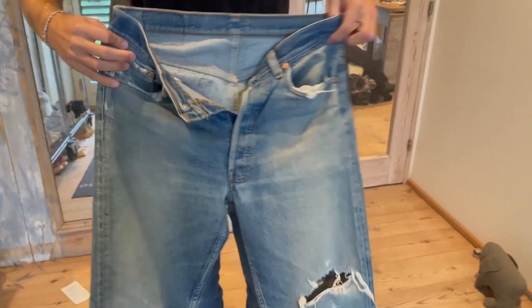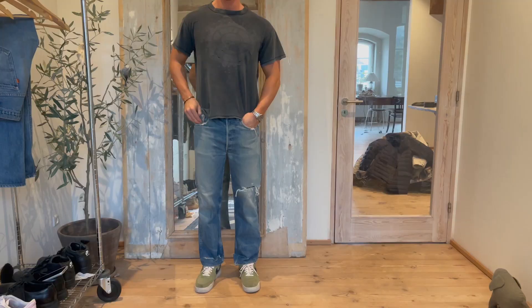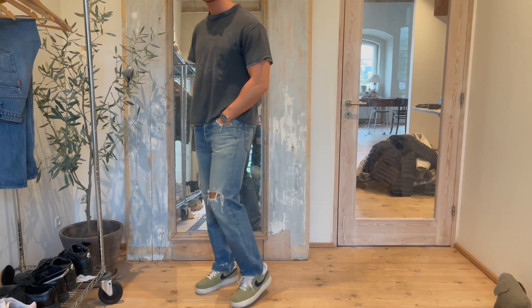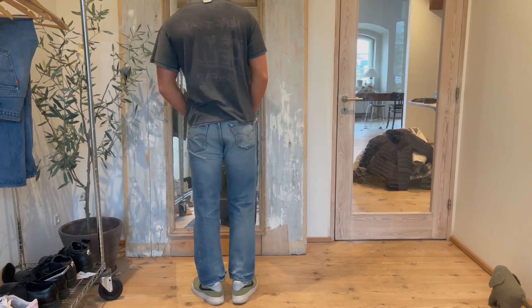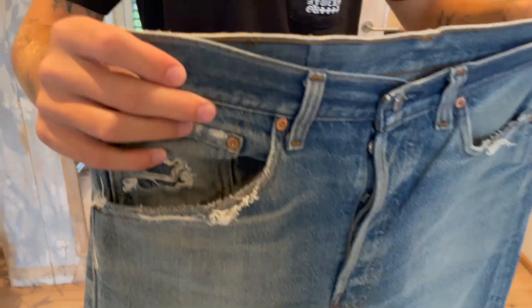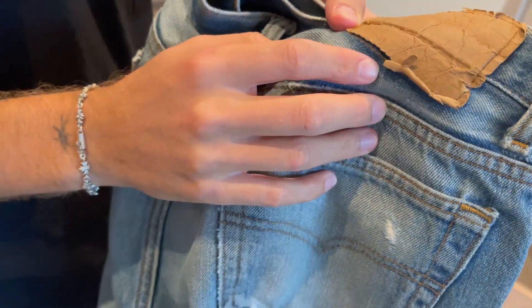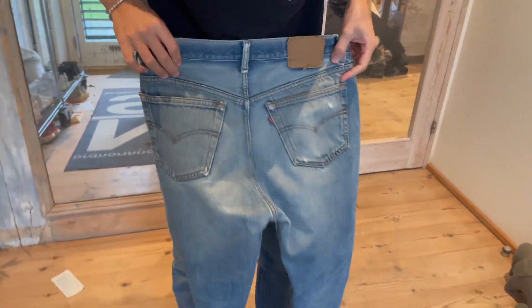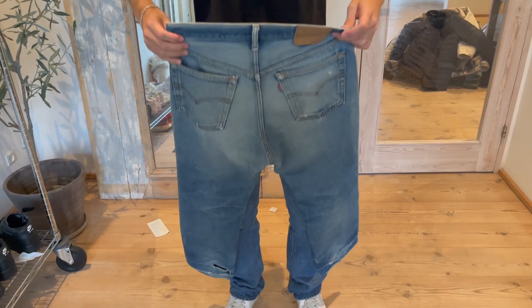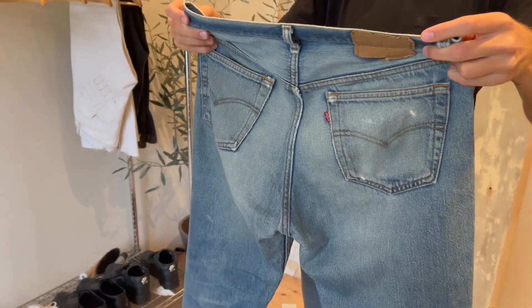I got these in Copenhagen in the last video. These are pretty new — they're nice but a bit short. I should release the hem on these. These must be 501s since they're straight. Could be late 80s or early 90s.